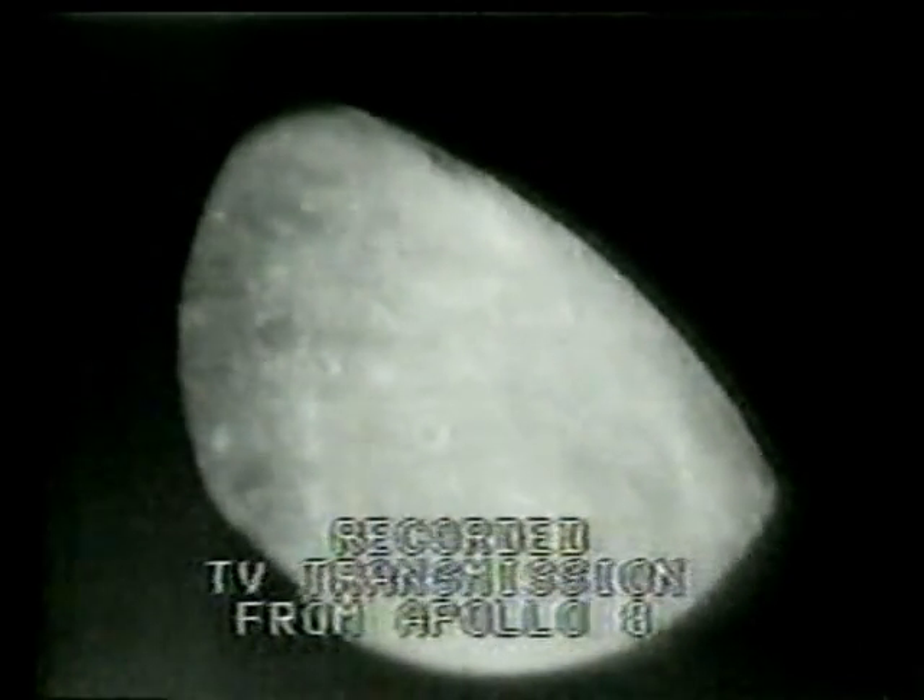Apollo 8, this is Houston. Looks like we have too much light. The polarizing filter doesn't help much. Go ahead and remove it again. Roger, it's removed.